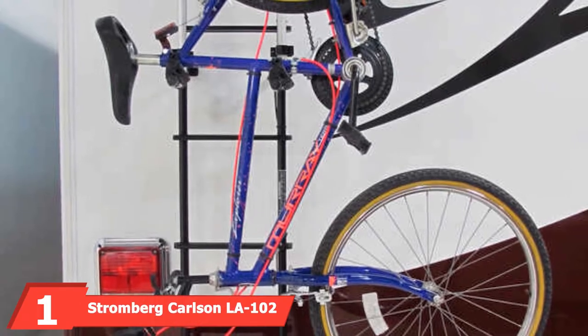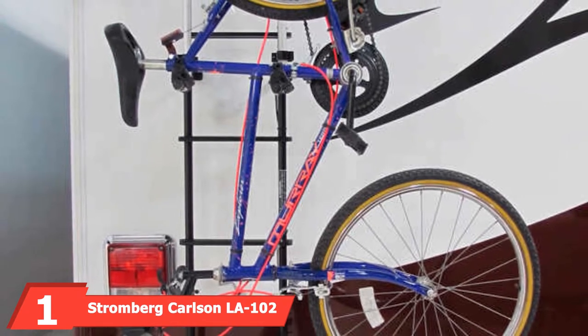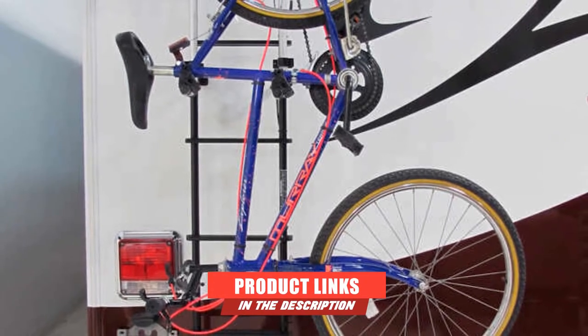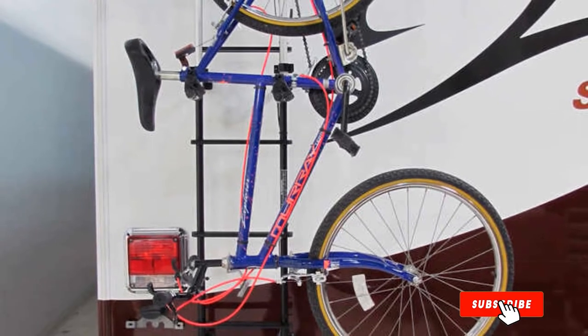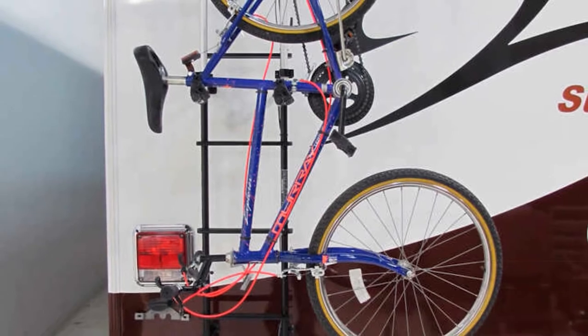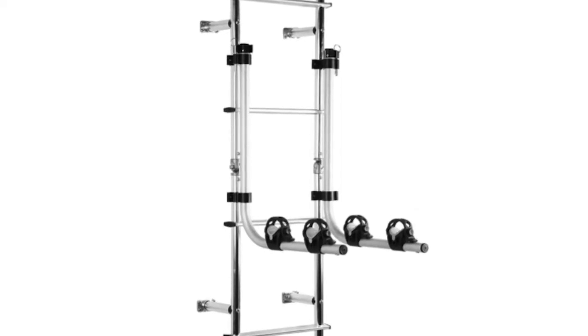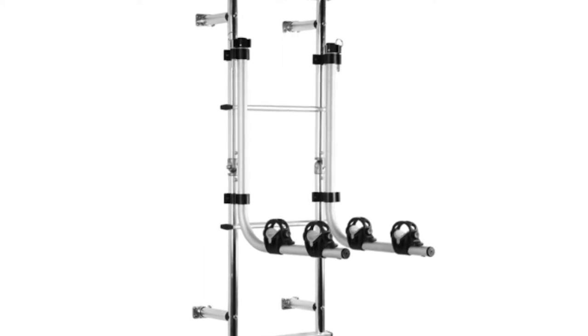At the first position of our list, we have the Stromberg Carlson LA-102 1-inch bike rack for universal ladder. If you have a ladder on your RV, you may want to consider this rack. The benefit is that it frees up the receiver on the back of your camper to pull a cargo carrier instead of holding a bike rack. You simply secure this rack to the ladder, and the manufacturer assures that you won't hear any distracting rattling noises.